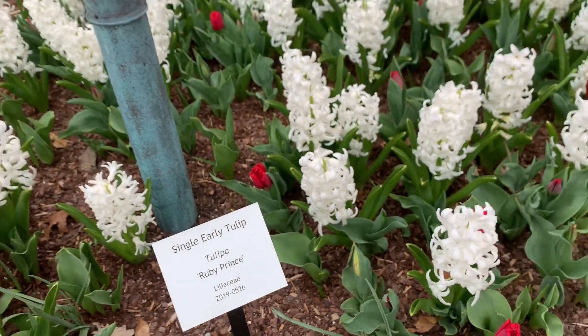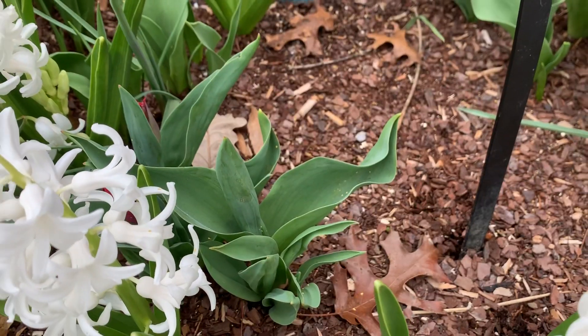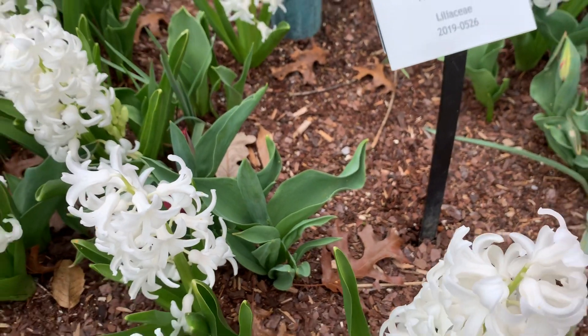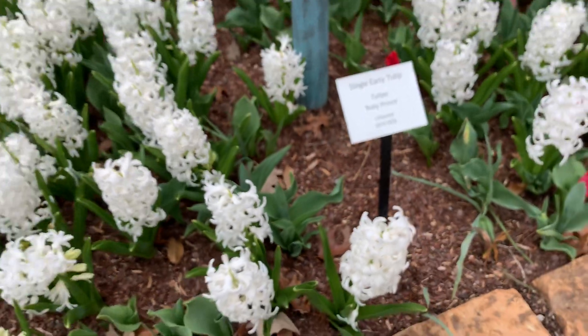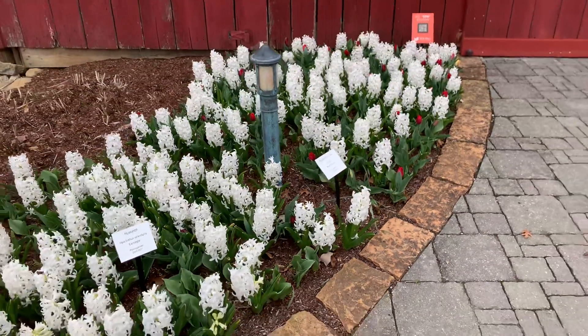The third tulip — you can see some foliage has emerged, but the blooms have not started yet, so that'll be our later tulip. It'll come out towards the end of April and finish off this wonderful display.